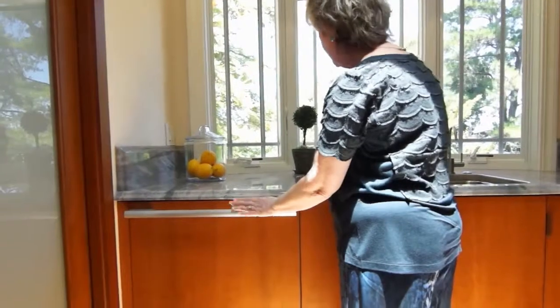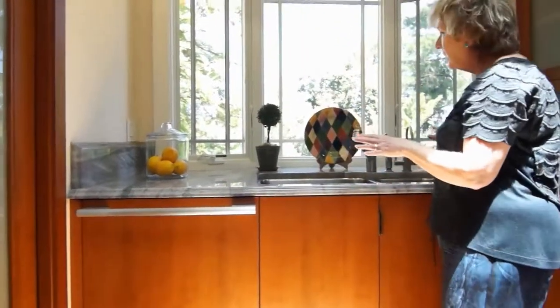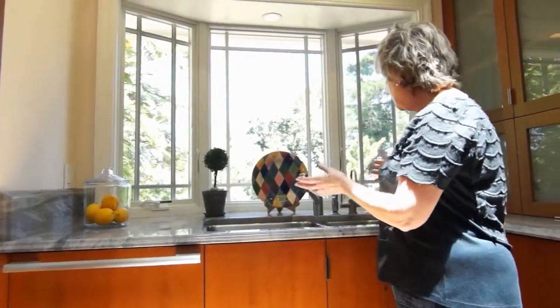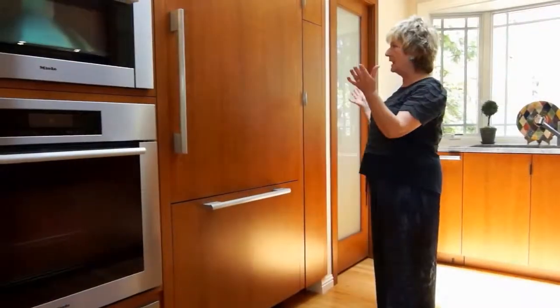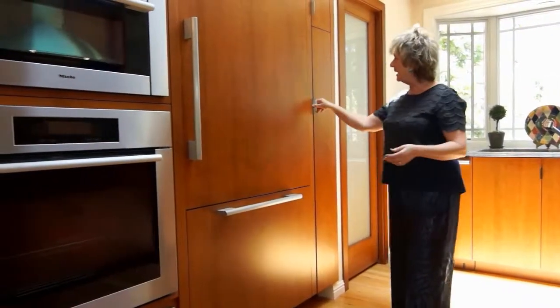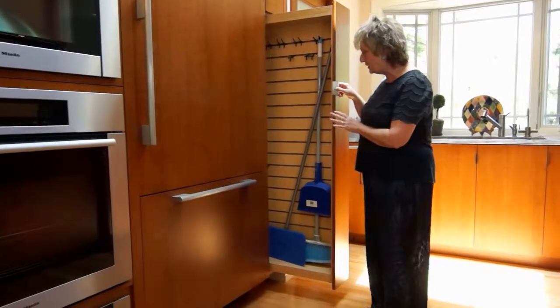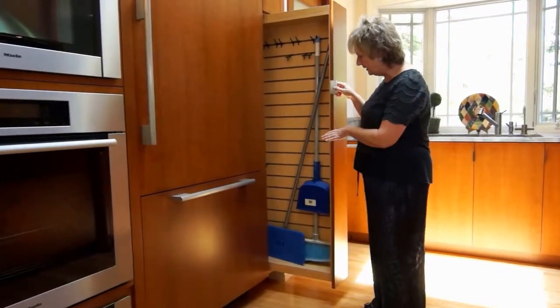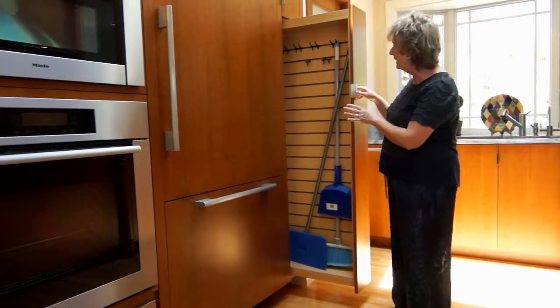The Miele dishwasher is one of the best — very, very quiet. I do have a bay window so you can wash the dishes and look out at your beautiful garden. We have a large cabinet that is divided: one very useful section can hide your broom and your cleaning supplies.